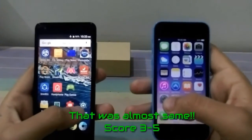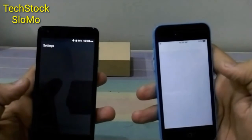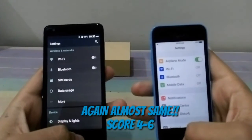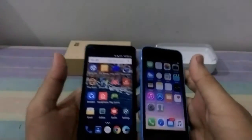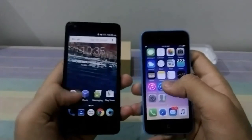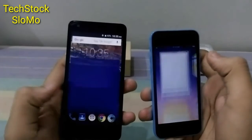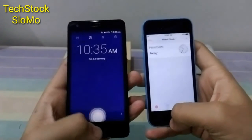Okay, now we'll try the settings — three, two. Both are the same. Now we'll try the clock app. Not a difference.